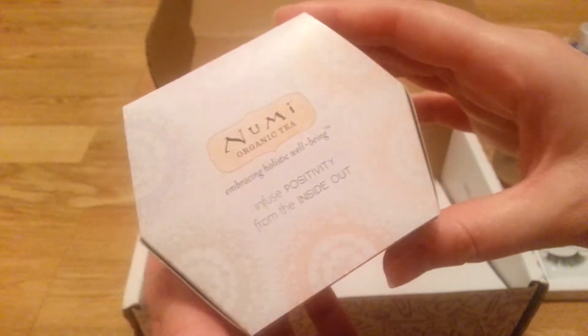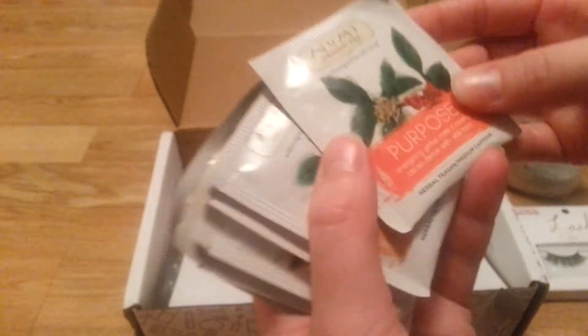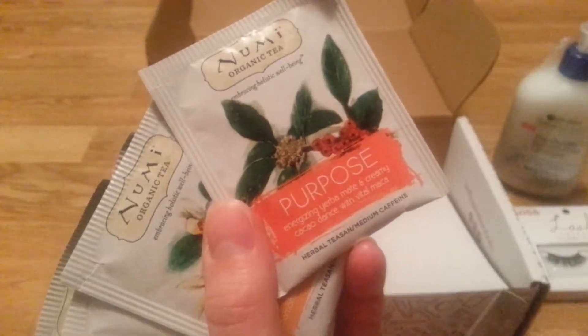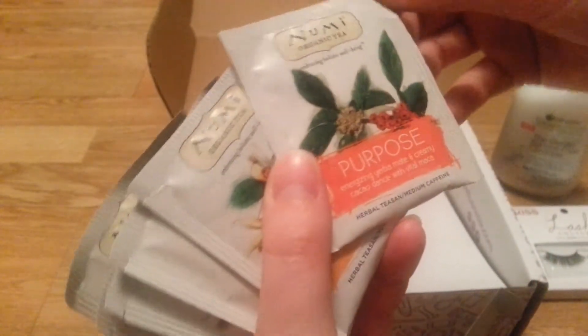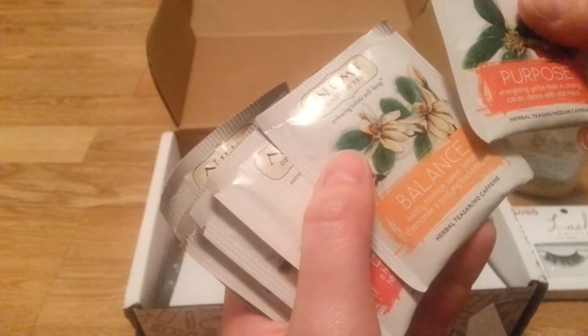This is a box of tea. I did just kind of open this briefly — there's more stuff underneath here. It's a little container and it's Numi Organic Tea. Inside here are a bunch of different tea bags.